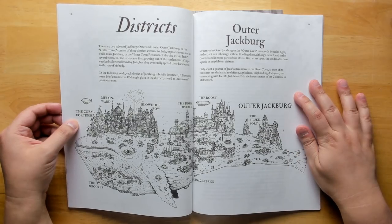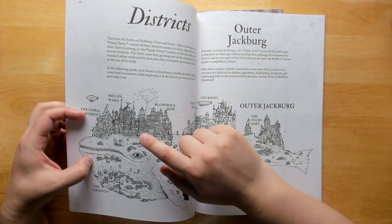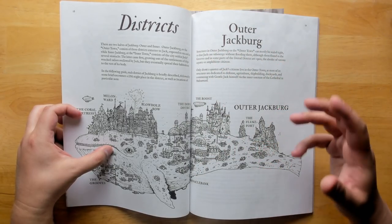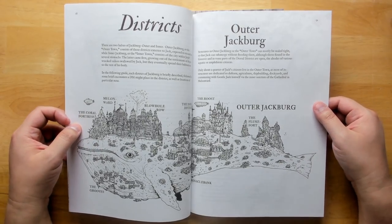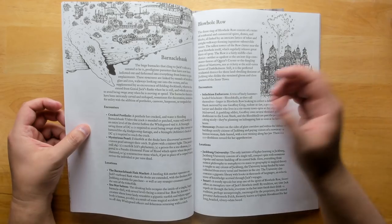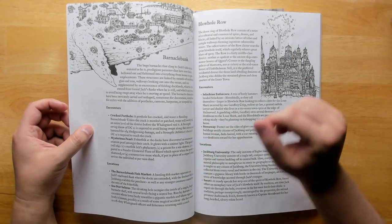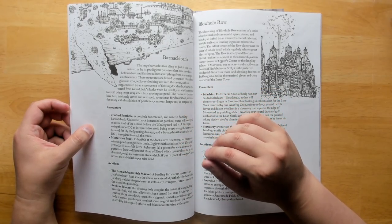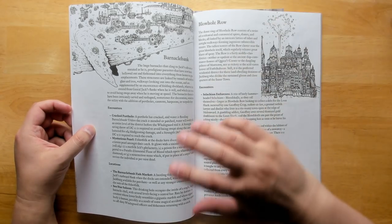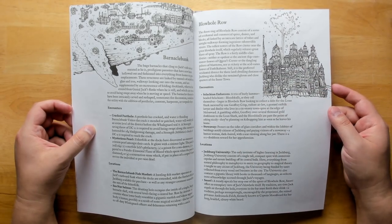We have a giant overview of Jackburg with the different districts: the Coral Fortress, the Grooves on his chin, Melon Ward, Blowhole Row, the Dorsal District, the Roost, Barnacle Bank, and the Fluke Fort. Each district has one to three encounters that give real flavor for what you'll discover, along with more detailed locations. There's probably not enough to run each district extensively for a long campaign, but if you're traveling around the city quickly you'll have a lot of fun material — though you'll need to start making up your own for a longer campaign.